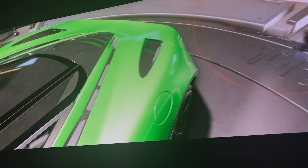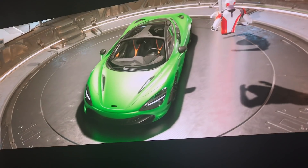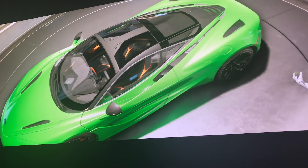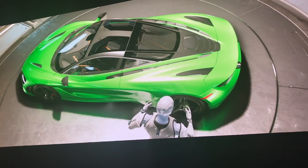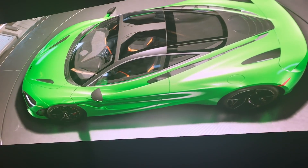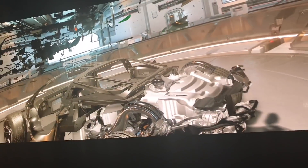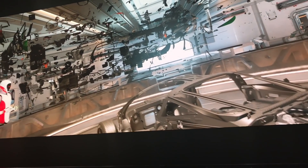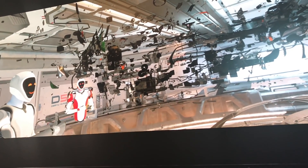It's just a marvel of engineering. There are over 30,000 individual components represented in here inside the holodeck, and we can explore all of them individually or take them apart — that's every part.